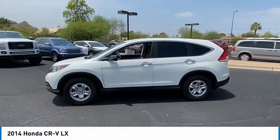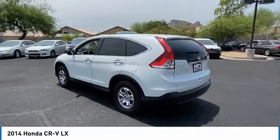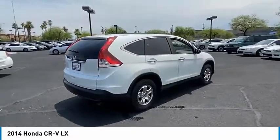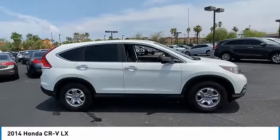Looking for the right vehicle? Check out the 2014 CR-V. CR-V is a top recommended vehicle because of its car-like driving manners, good value, cool technology, and comfy interior, and is priced below $25,000.